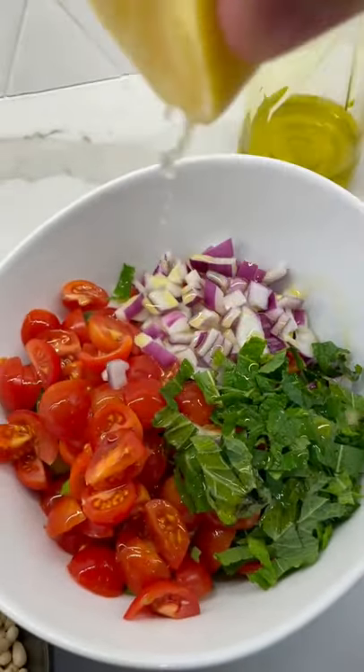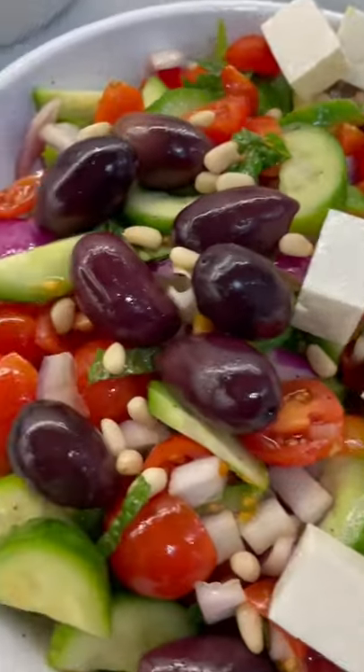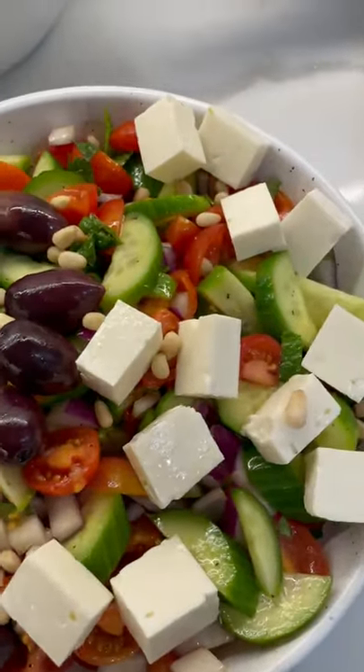Drizzle on some olive oil, squeeze in some lemon juice, toss around, add sea salt, pepper, and sumac, and put it all in a bowl.